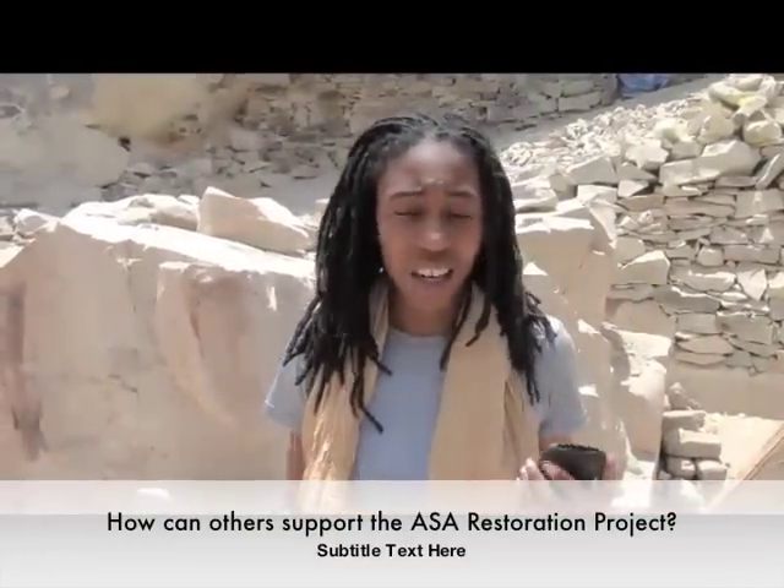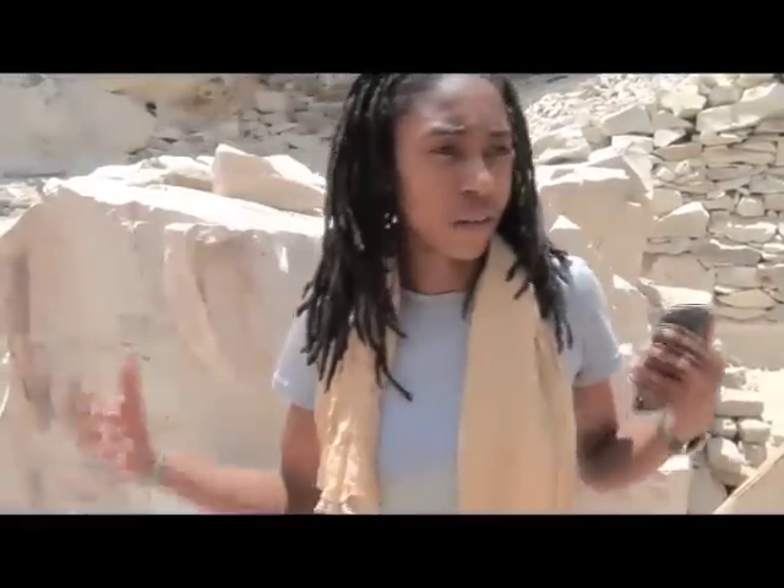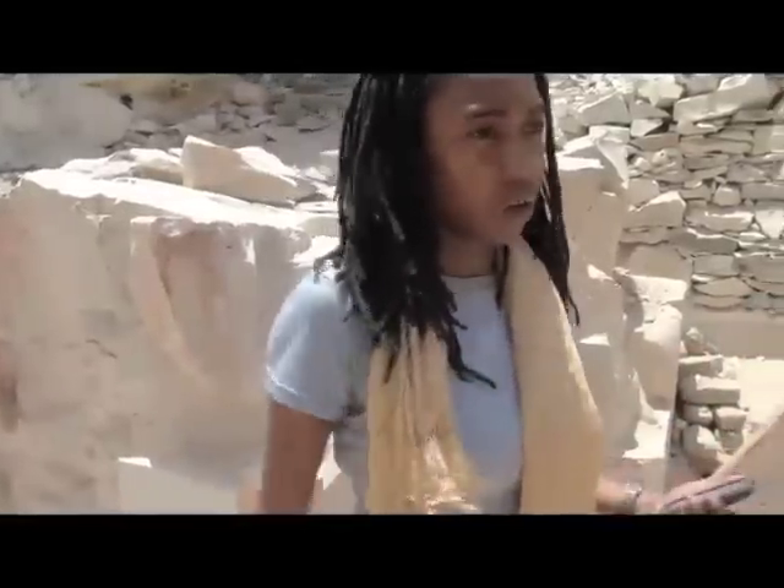Everybody has to make a trip to Egypt, but more importantly, everybody has to participate in this project. People may not be physically able to travel to Egypt, but even if you can't, this project would not go on if there was no money to continue. You have to pay the workers who are taking all of the stone out of the tombs, and you have to pay the people who are conserving and restoring it, so there's a lot of money needed to continue.